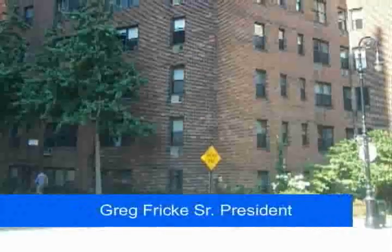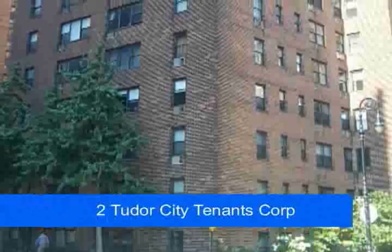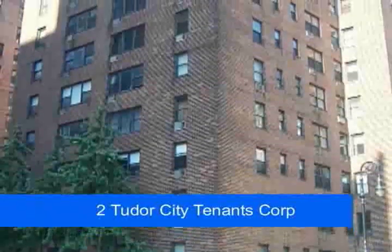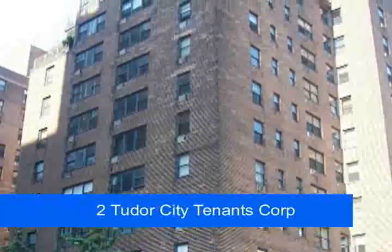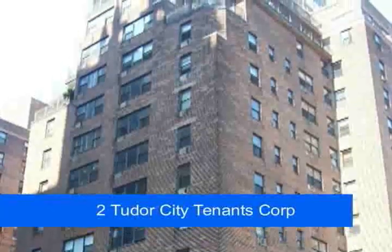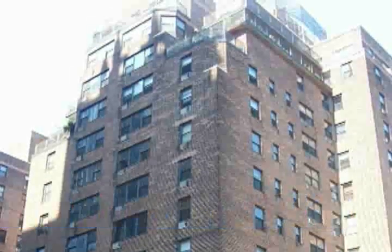Greg Fricke Sr., President, Tudor City Tenants Corp., New York City, New York: It has been a true pleasure working with the professionals at Aegis Energy Services. Their recommendations, techniques and equipment have been on target, and the quality of their installation has been more than satisfactory and workmanlike. We look forward to working with Aegis Energy again. Without reservation, I would recommend the capabilities of this firm to those exploring the use of combined heat and power anywhere in the tri-state area.